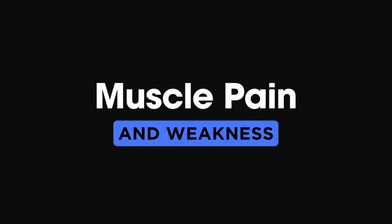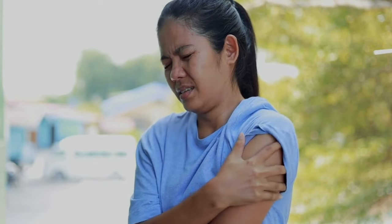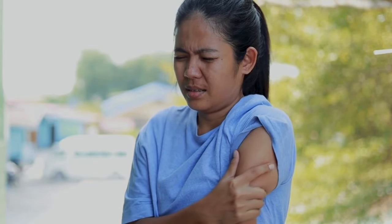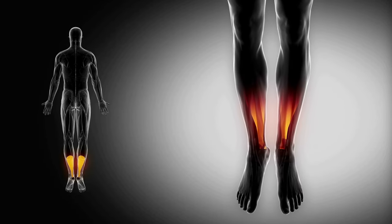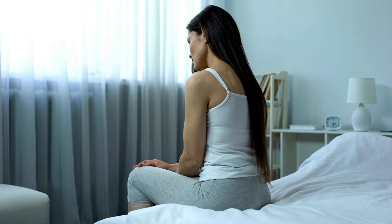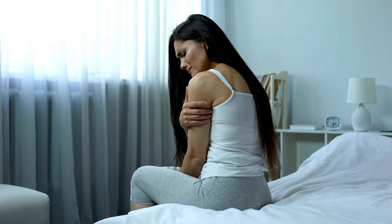5. Muscle pain and weakness. Muscle pain and weakness, our fifth sign, are closely linked to vitamin D deficiency. This vitamin is essential for muscle function, and a lack of it can lead to discomfort and weakness. If you're experiencing unexplained muscle aches, it's time to investigate further.